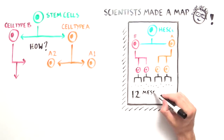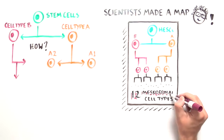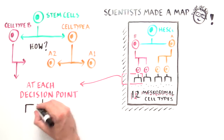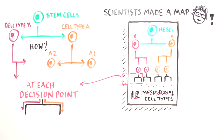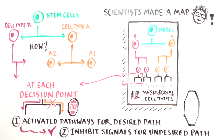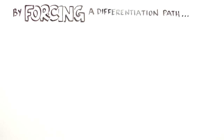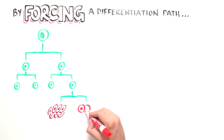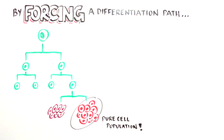Given this knowledge of binary decision points, the scientists developed a more accurate approach to differentiate stem cells into specific populations of cell types. At each lineage decision point, the scientists did two things: one, they activated specific pathways that directed cell differentiation along the desired path; and two, they inhibited signals that otherwise would encourage differentiation along the alternate path. By forcing stem cells to follow a specific differentiation path at each decision point, the team was able to create pure populations of a desired cell type.